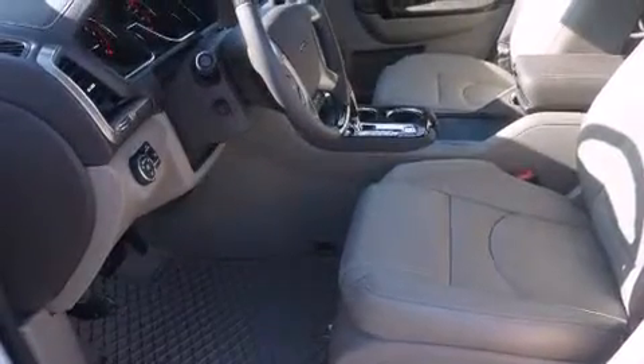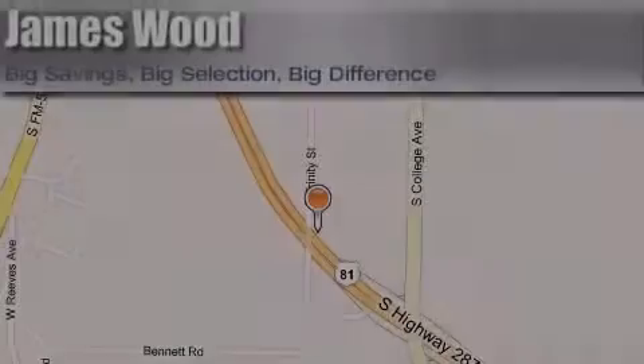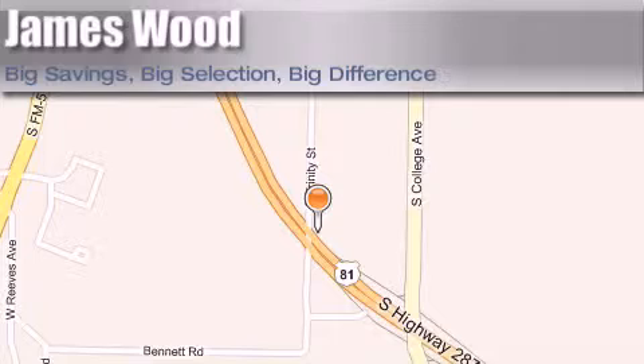This automobile won't last long at this price. Call and arrange a test drive now. James Wood Motors is located at 2111 US Highway 287 South in Decatur. Our goal is to exceed all of your expectations to ensure that you'll return for future visits.